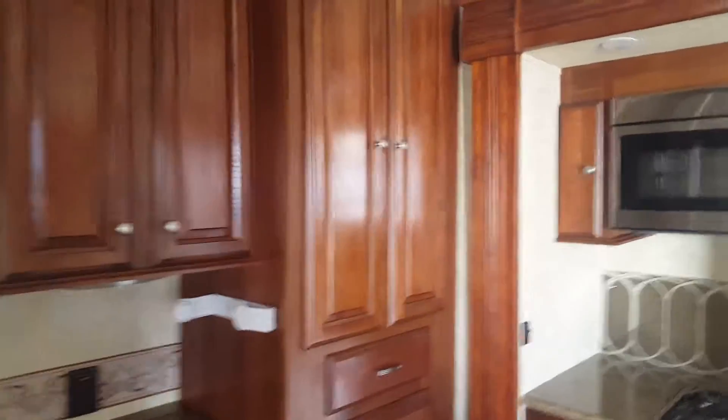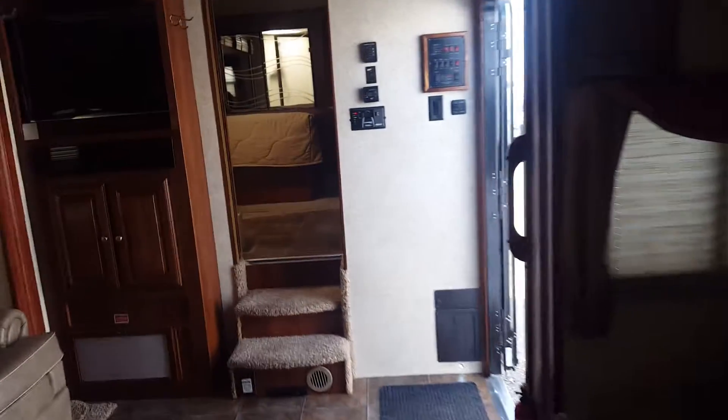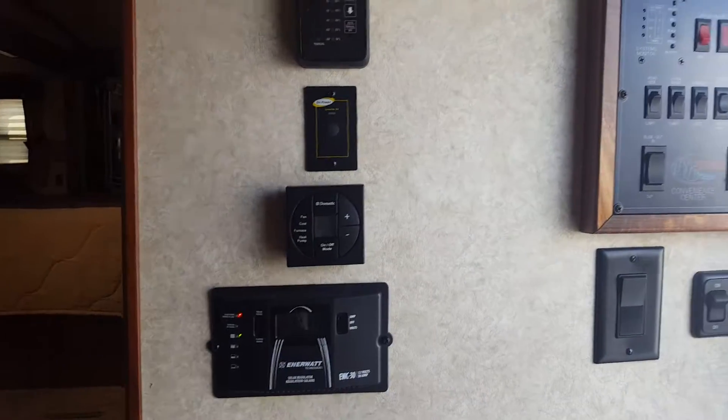It's got the nice dark cabinetry, stainless steel appliances, pull-out bed, and a nice little couch there so you guys can fight over who gets to sit on it. It does also have a solar panel on the roof.